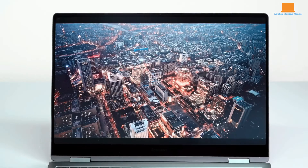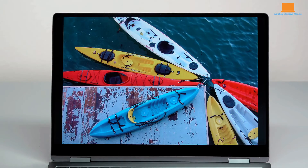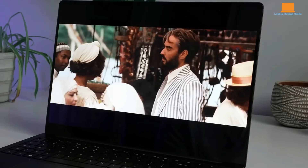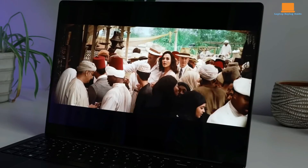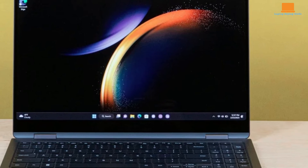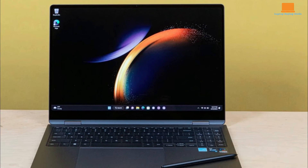Moving on to the Galaxy Book 3 Pro 360, its gorgeous display with a fast refresh rate, slim yet sturdy build, and exceptional battery life are significant highlights. However, its higher price may deter some potential buyers, especially considering its performance compared to similarly priced competitors. Additionally, issues like poor touchscreen palm rejection and the lack of stylus integration could impact the user experience.